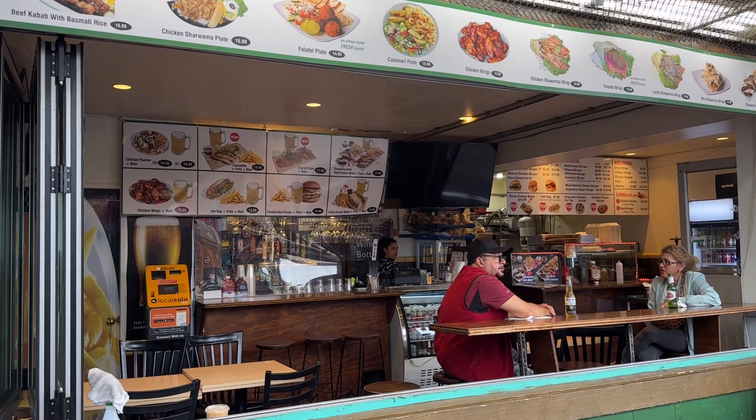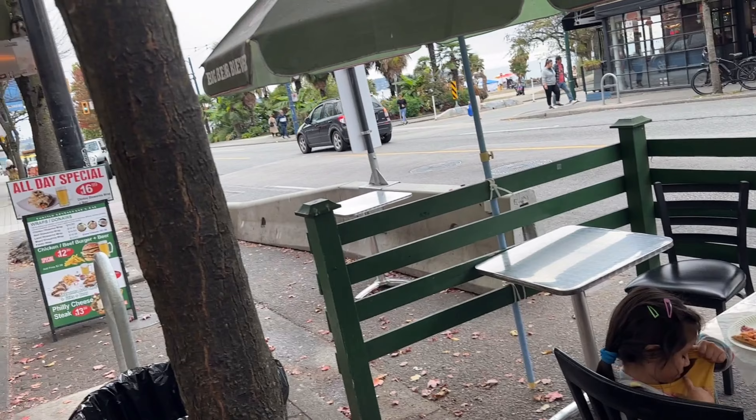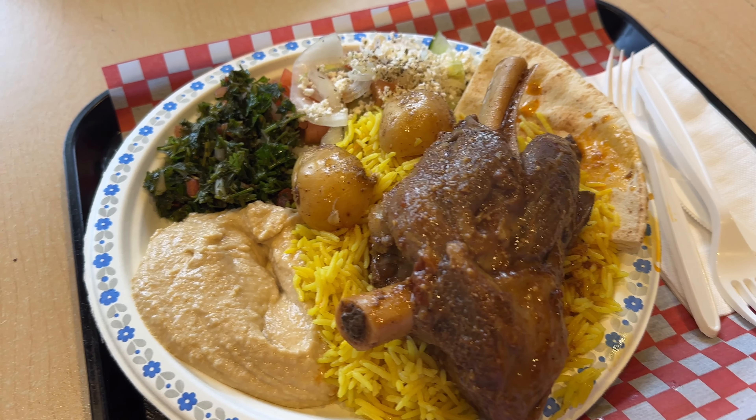Right next door you have seating inside as well, or you can be seated outside. So now we are inside, and that's the outdoor seating. This is the roast lamb plate.